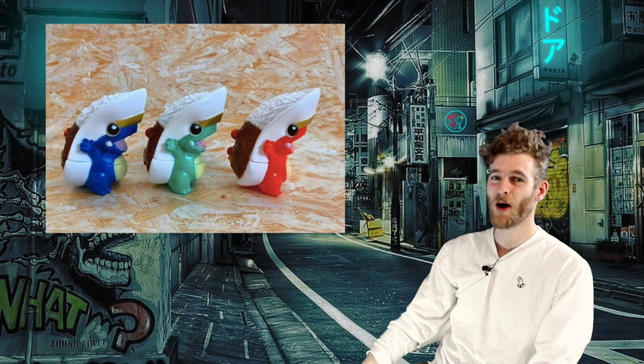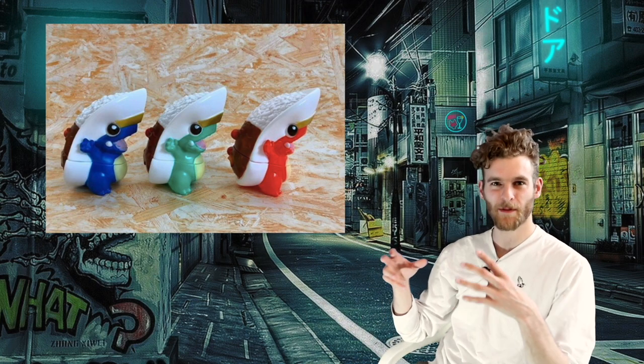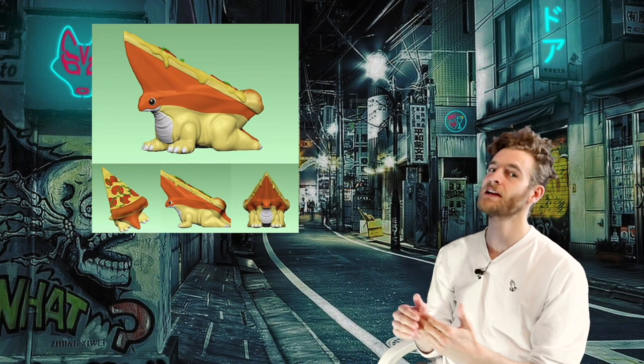I'm really into the curry kaiju — I think it's called the Boyfriend. They've just released this other one that's like pizza on the back of some sort of dinosaur. It looks really, really cool.